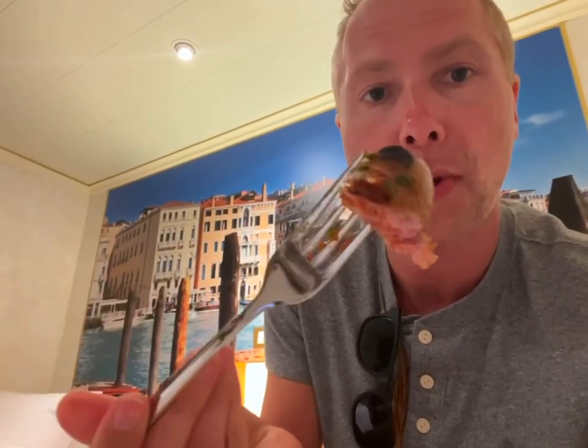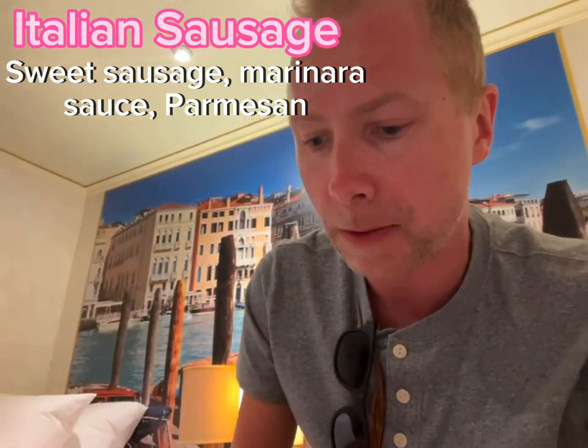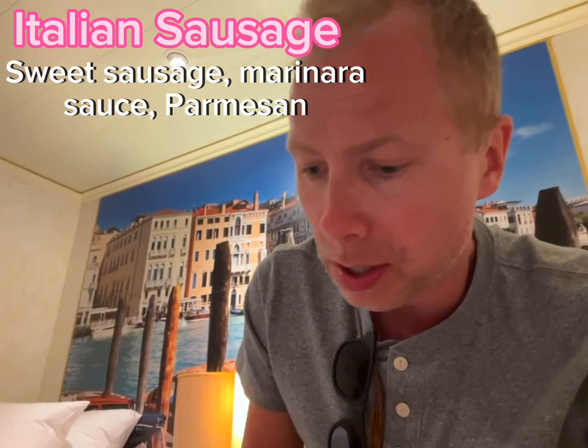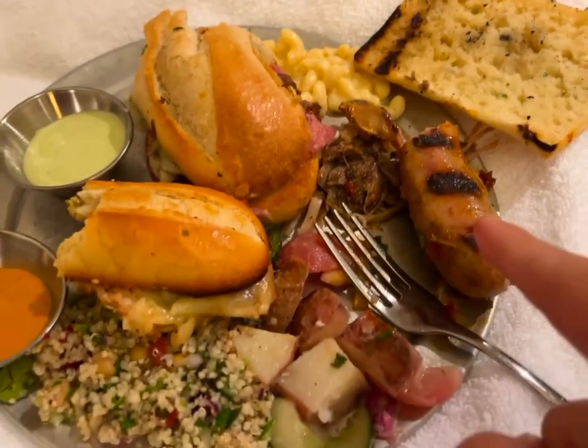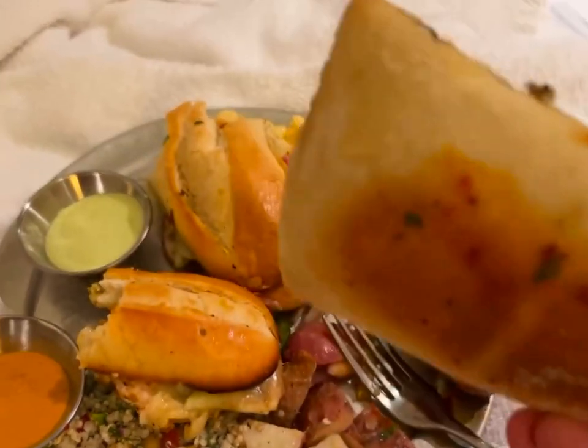They also have a full-length bratwurst served up there, doused in some peppers and what looks to be marinara. There is so much flavor in that sausage. I'm going to take a bite of the garlic bread - it looks just kind of...